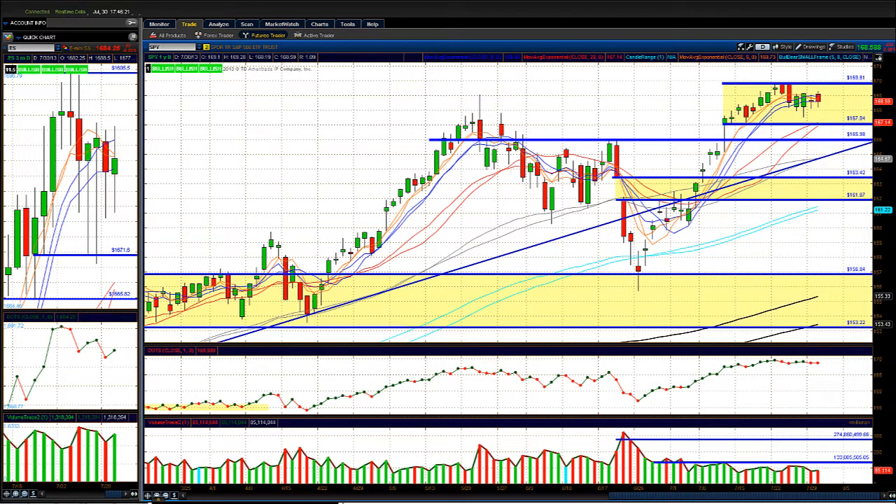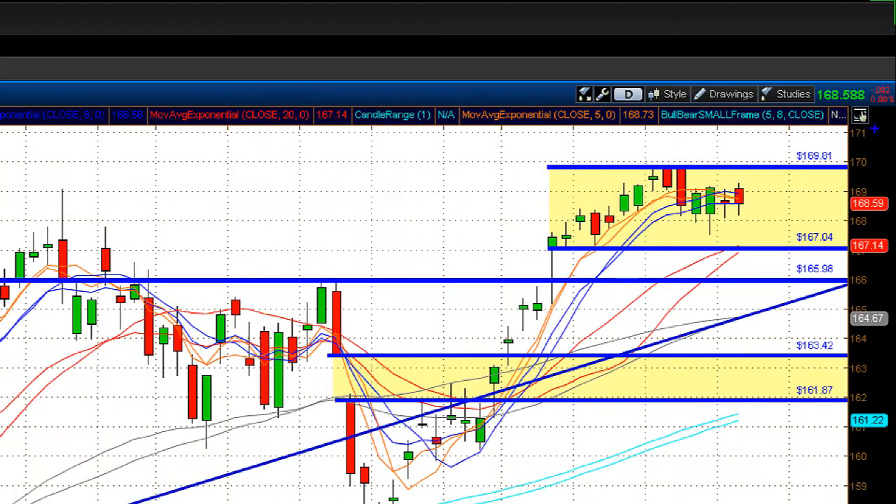Starting off with the SPY daily chart — the S&P 500 ETF — we closed pretty much flat. There was some decent intraday action with stocks popping left and right, but overall the S&P 500 was a quiet day. The Dow Jones had some action, but most of the action was in the Nasdaq. Going into tomorrow's session, 168 is going to be a key level to watch on the SPY.